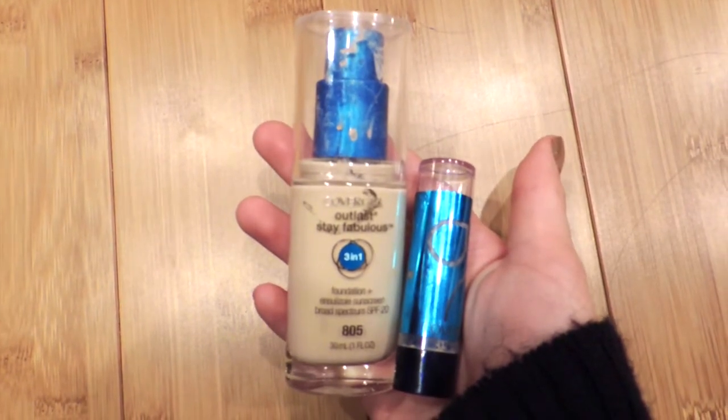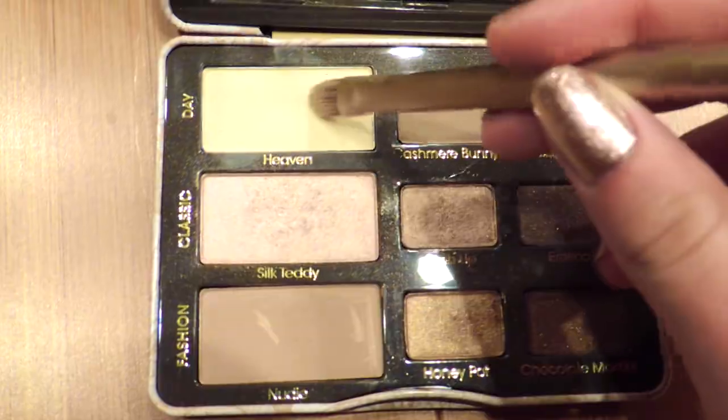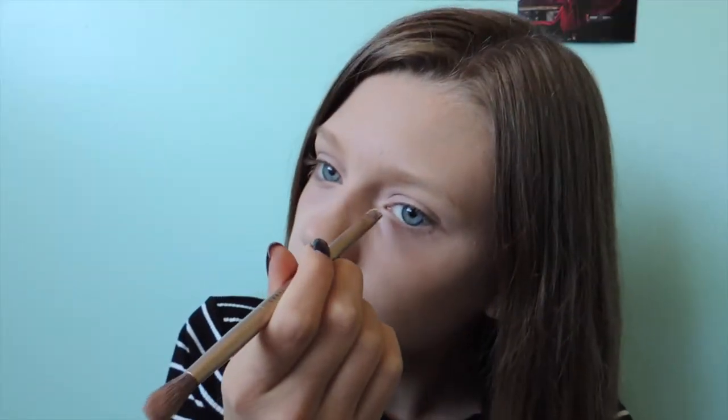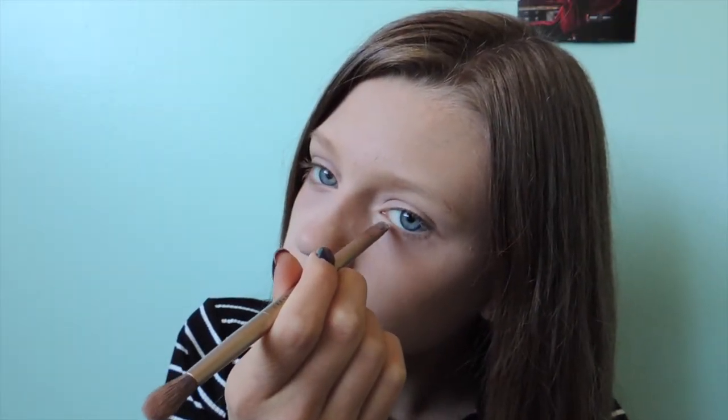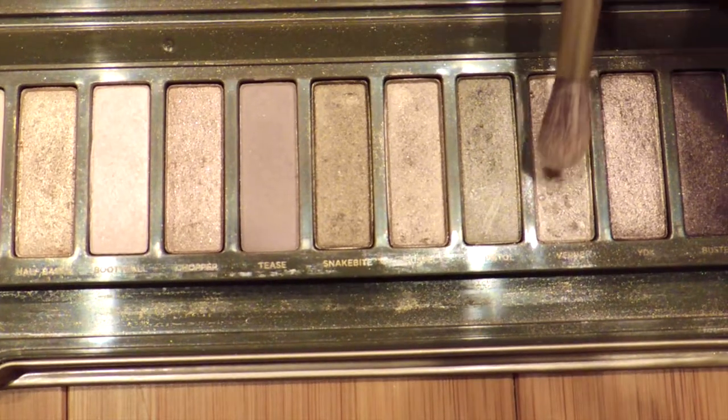So I already applied my CoverGirl foundation and concealer. For my eyeshadow, I am starting out by using the shade Heaven from my Too Faced Natural Eyes palette and I'm applying it on the inner corner of my eye. Next, I am applying Vervee from Naked 2 over my whole eyelid.